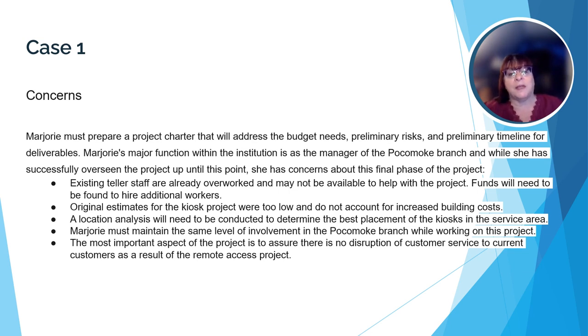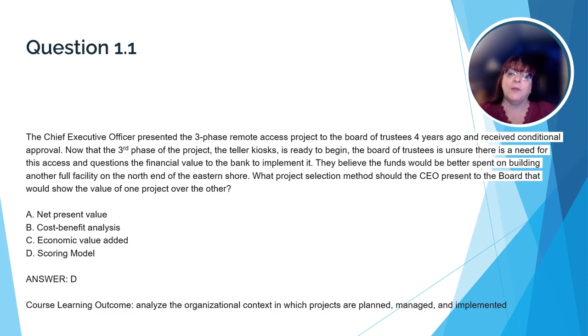I recommend that you read the case study a number of times so you're familiar with the case before beginning the questions. Let's take a look at some of the questions you'll be seeing on the exam. Here's a question that relates back to the course learning outcome to analyze the organizational context in which projects are planned, managed, and implemented. Let's read the question together.